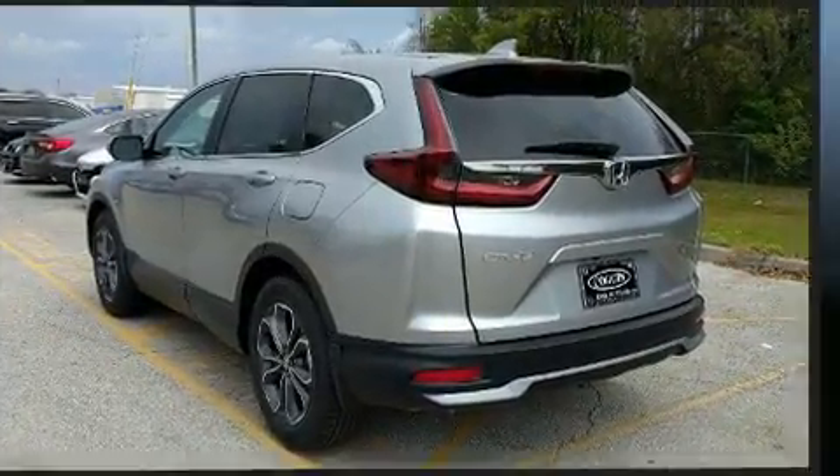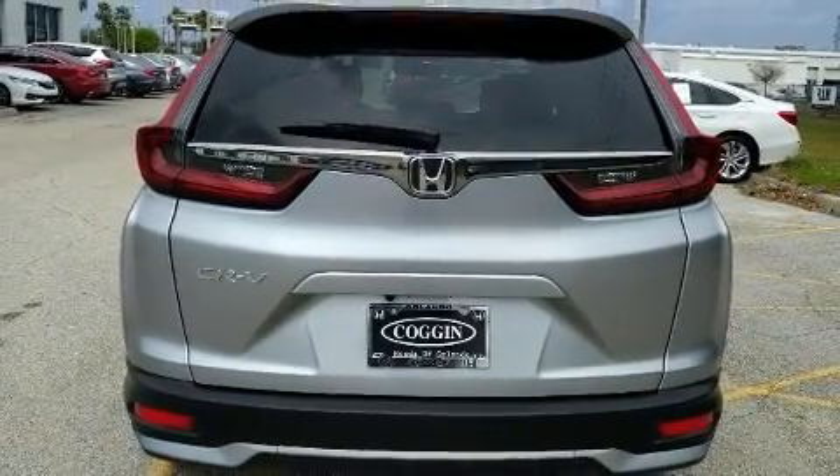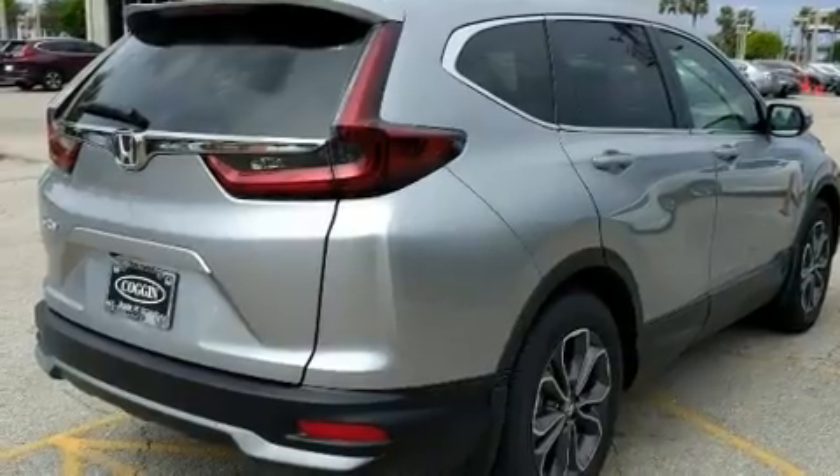Honda prioritized comfort and style by including one-touch window functionality, a built-in garage door transmitter, and power front seats.